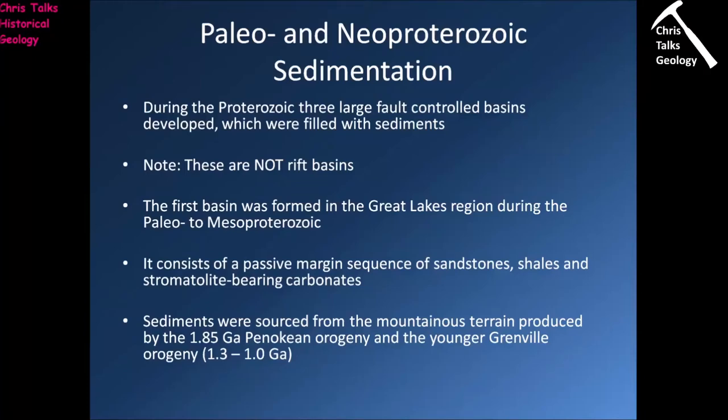Hello everybody, this is Dr. Christopher White and welcome back for part 3 of the Precambrian and its life history focusing on the Proterozoic. Before we go any further, let's just get the code word out of the way. The code word for this presentation is uranium.